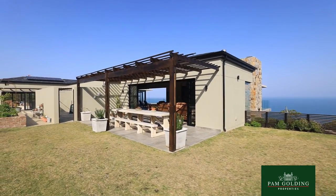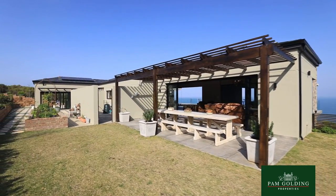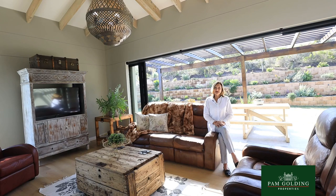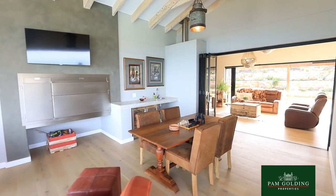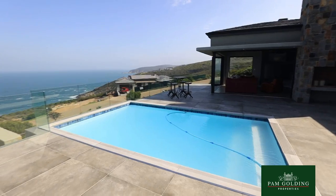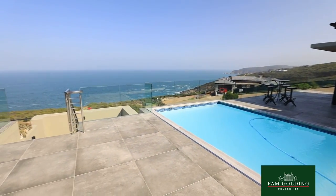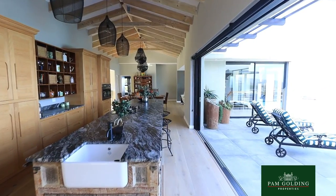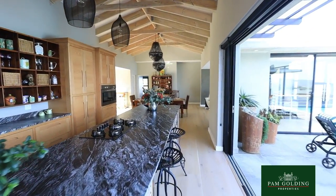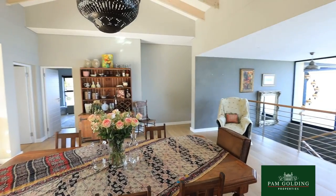On the southern side you have summer entertainment. On the northern side in wintertime, this is where you want to be in the sun. For that reason, the clever owners have an indoor braai and an outdoor braai. The accent is on absolute, amazing finishes.